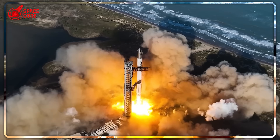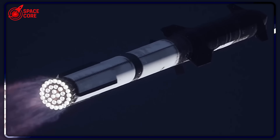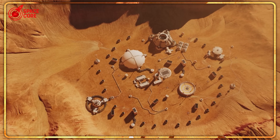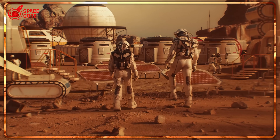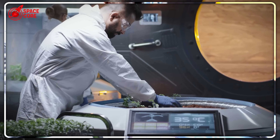When SpaceX engineers ran the numbers on refueling Starship on Mars, they uncovered a problem that left even veteran aerospace experts stunned. To manufacture 600 metric tons of methane and oxygen propellant in just 18 months, they'd need a constant 600 kilowatt power output — equivalent to running 400 American homes continuously, but on a planet where the nearest power grid is 140 million miles away.